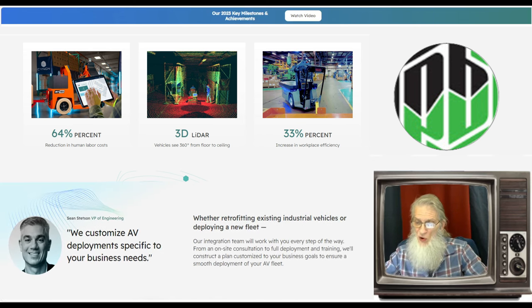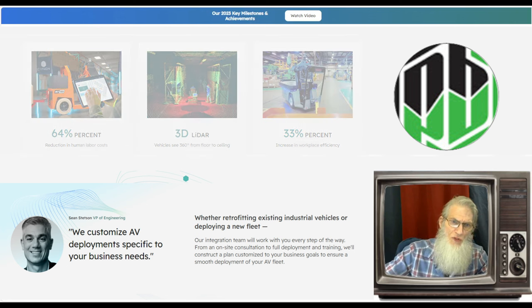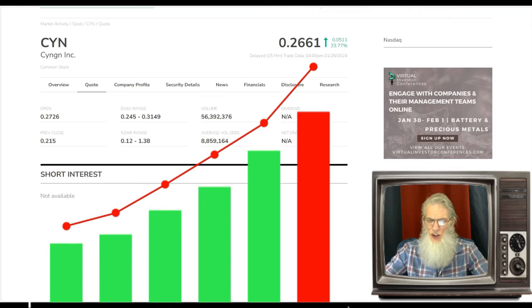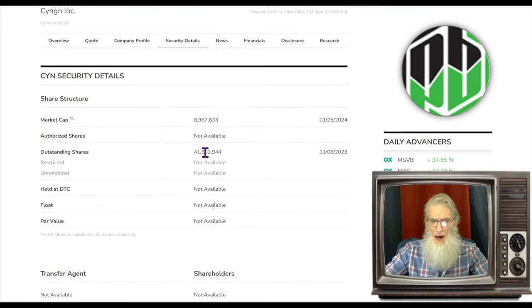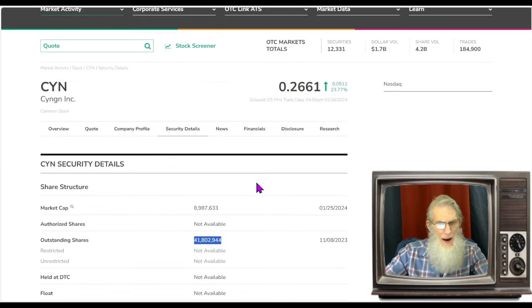They tell us they are achieving a 33 percent increase in workplace efficiency — that's a huge number that equates into savings or profits. What was the relative volume around the company today? About seven times her normal volume, jumping from 8.8 million up to 56 million today. Share structure for the company is not bad — we've got an outstanding share count of roughly 42 million. I don't know the exact float but it's not going to be any higher than that, and 40 million is not a bad float at all.